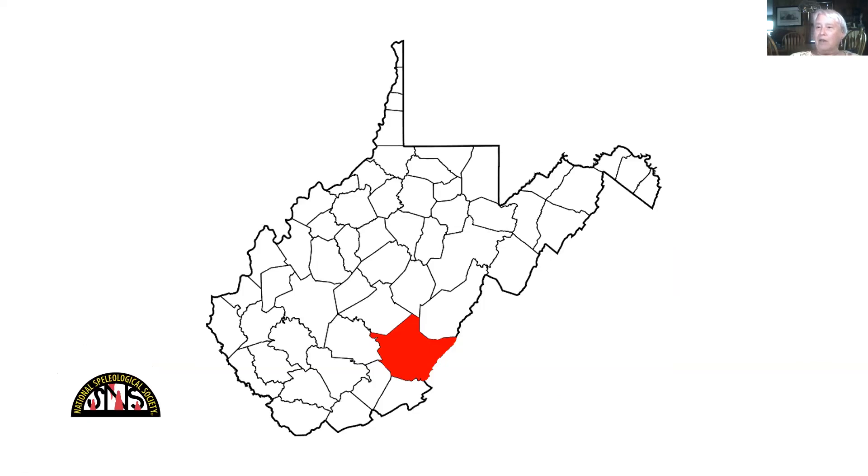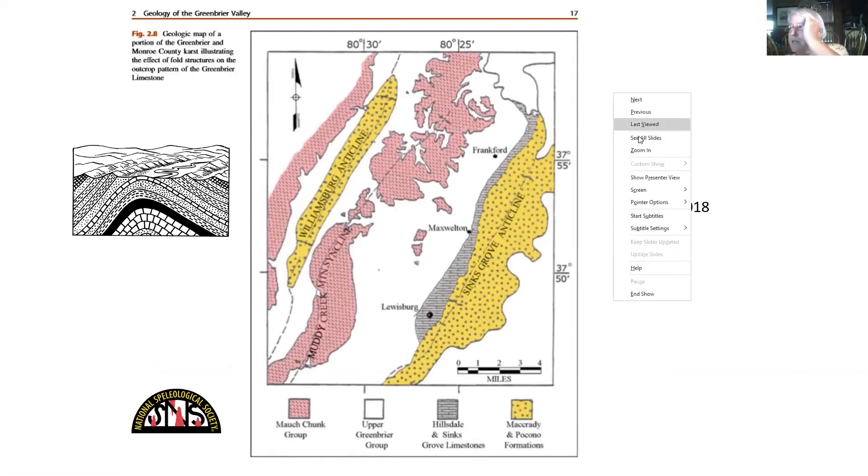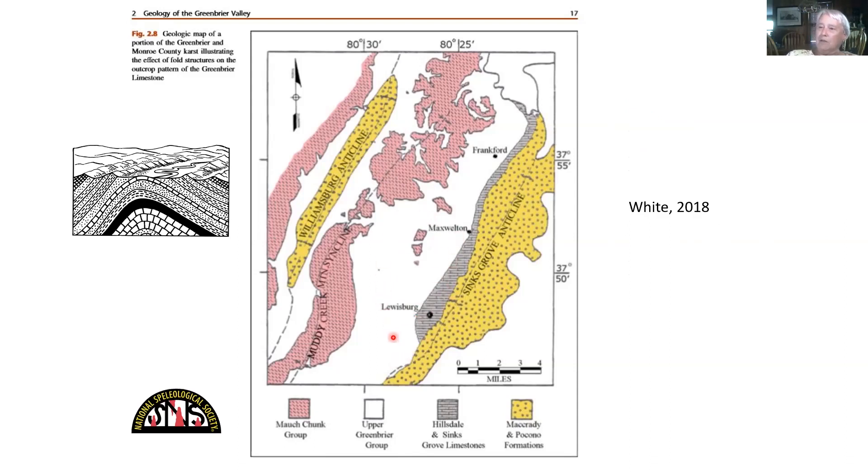Greenbrier County is in southeastern West Virginia. It's largely agricultural and the Williamsburg Anticline — the white and gray areas on the map are limestone. Lewisburg lies here, Frankfurt here. The yellow and pink are clastic rocks. The white and gray are underlain by the Middle Mississippian Greenbrier Group, which is a very good karst limestone. Back 40 years ago when I was a student at West Virginia University, for my PhD I mapped the geology of this area, the Lewisburg Valley, but I never did the Williamsburg Anticline, which is this structure over here.